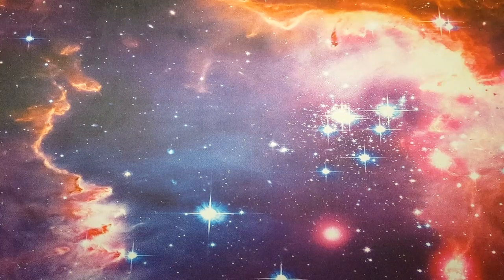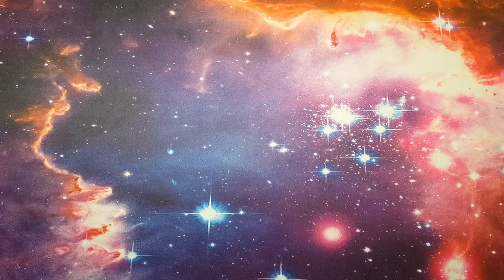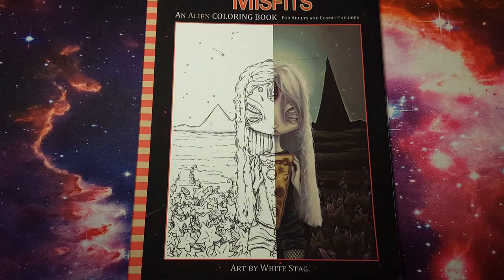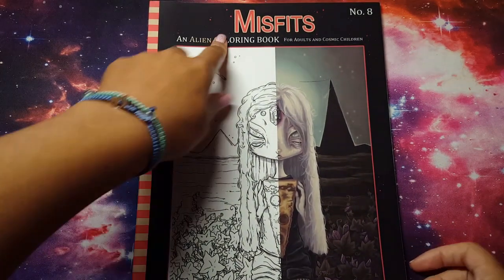Hello everyone, welcome or welcome back to my channel! Today I'm here with the pathetic three pages I've managed to complete for the month of June, and a mini tiny super little haul of a couple of art supplies I've picked up over the past few months. Without further ado, let's get started. In no particular order, I have a picture from Misfits — this is number eight.